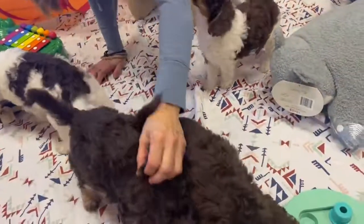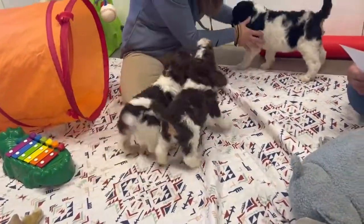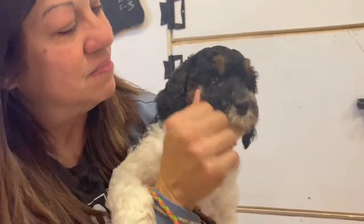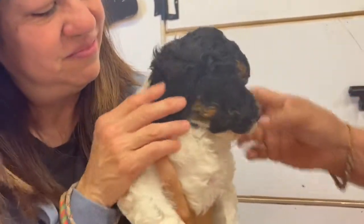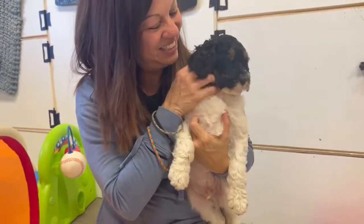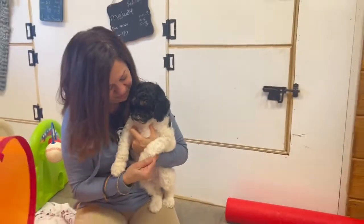Last but not least is Lacy's baby. He is simply stunning — he is a tri, and you can see he's got the eyebrows and the brown markings. He's got a beautiful, gorgeous coat and a sweet little baby face. He's very quiet, not a real alpha — just very laid back.